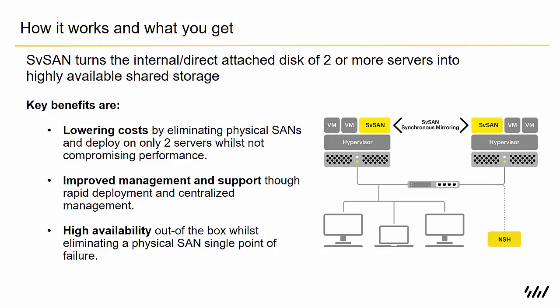So what is SVSAN? It's a software-defined storage solution designed for the remote office, branch office, and lean IT environments. It deploys as a VSA, or virtual storage appliance, on top of the hypervisor. We support VMware's vSphere and Microsoft's Hyper-V, and we turn the internal or direct-attached disk of two or more servers into highly available shared storage.